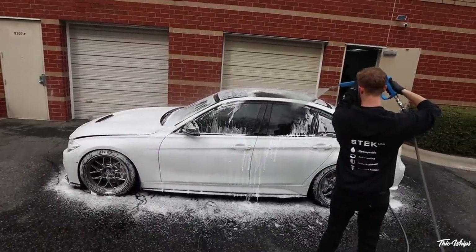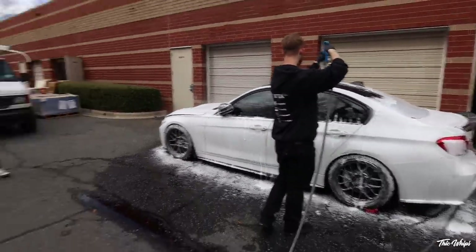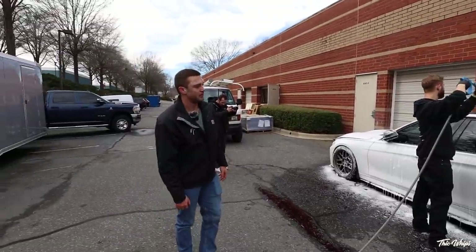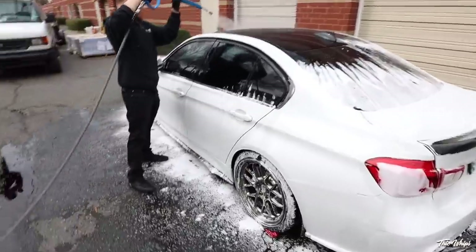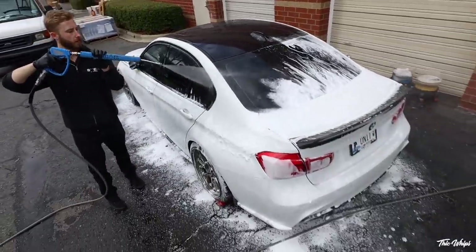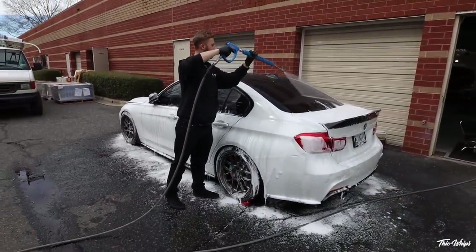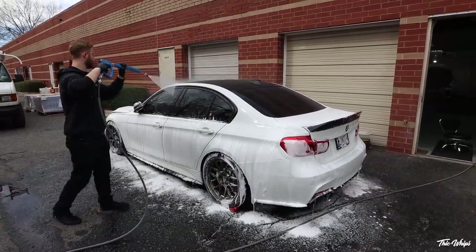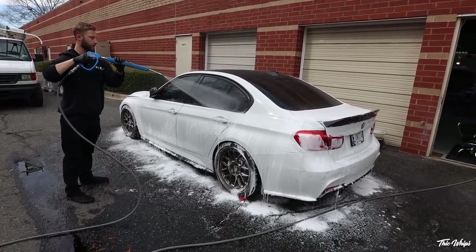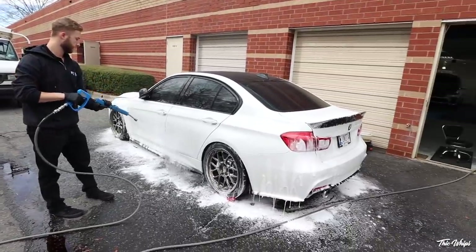Now that he's foamed the car down and brushed out the hard-to-reach areas, he's going to rinse off the soap. This comes down to how particular you want to be — some people go straight to hand washing. We rinse off all the soap because that soap falling off the car is carrying away contamination that you could potentially be rubbing into the paint. The idea is to get the car as clean as possible before you begin hand washing and introducing contact with the paint.